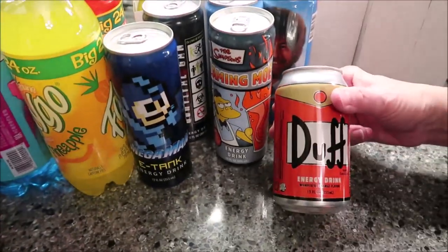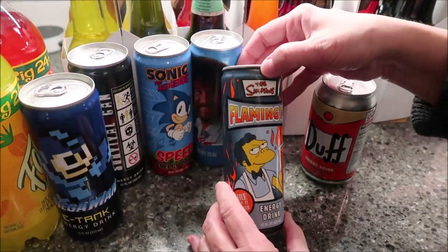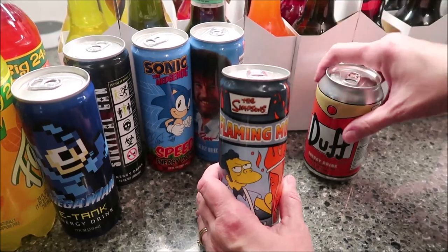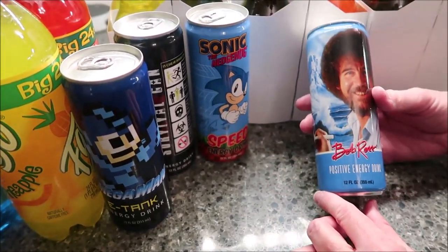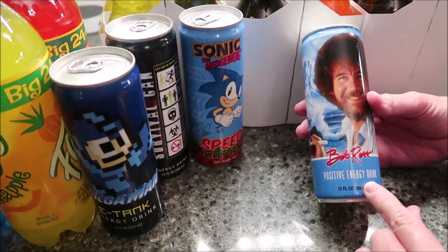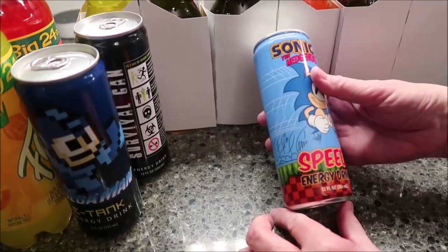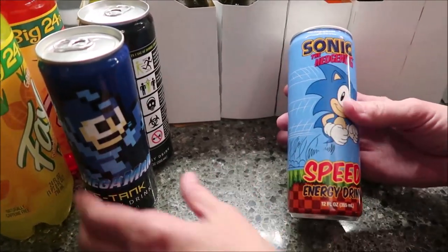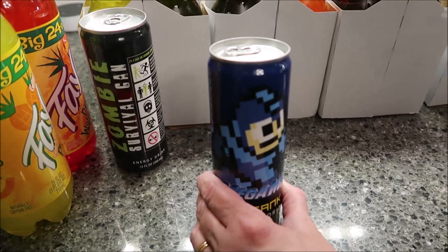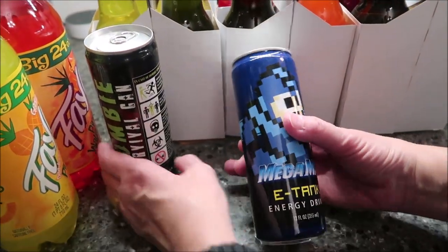This is a Duff energy drink — Duff is from the Simpsons. And then this is also from the Simpsons — it's a Flaming Moe energy drink. Then we have a Bob Ross Positive Energy drink. Then we have a Sonic the Hedgehog speed energy drink — if Gavin wasn't so little I would have bought one for him. This is Mega Man E Tank energy drink.